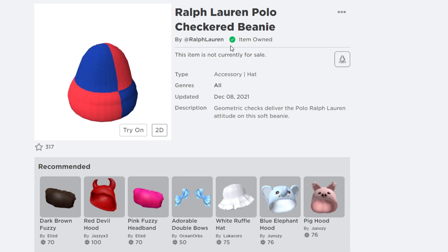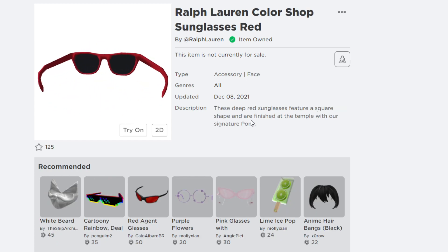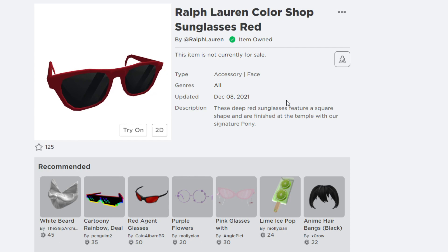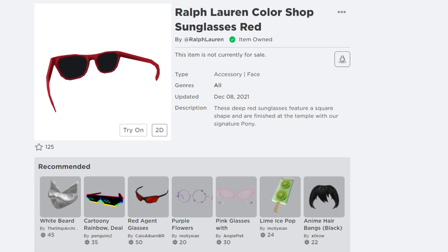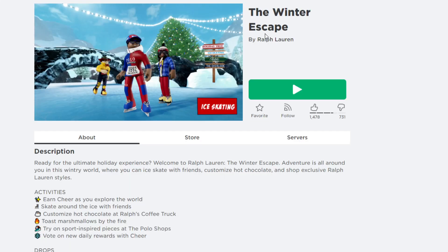Both items are by Ralph Lauren and are already in my inventory — they are free items on Roblox. The sunglasses description says 'these deep red sunglasses feature a square shape, finished at the temple with our signature pony.' To get these two free items, you need to go into the experience called Winter Escape by Ralph Lauren.